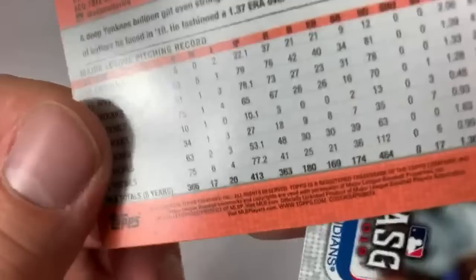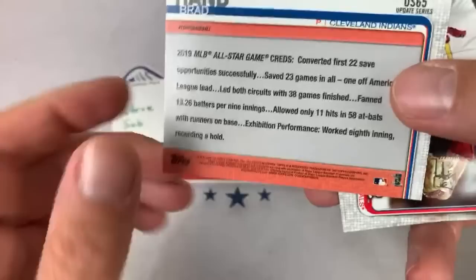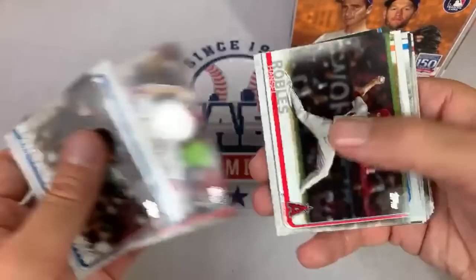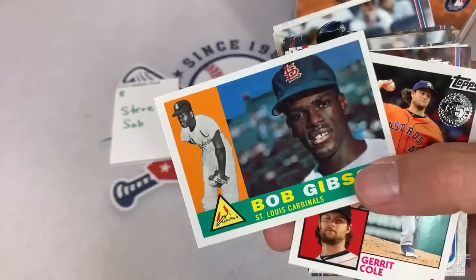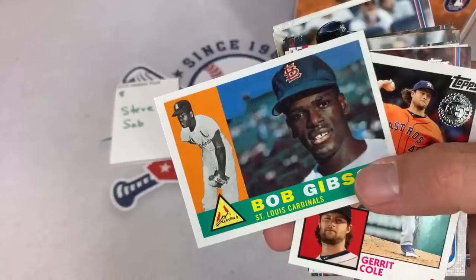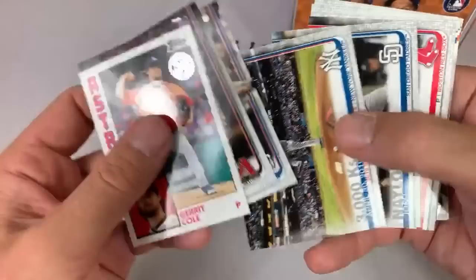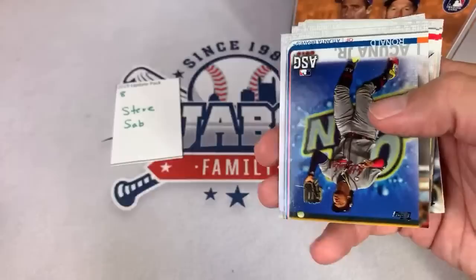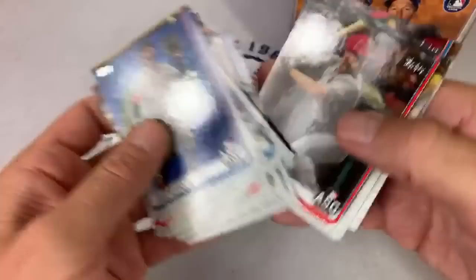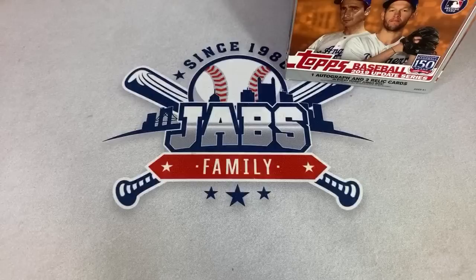There's an upside-down Adam Ottavino — not exactly sure why it was flipped. George Springer gold — love that card. 1960 Bob Gibson. By the way, guess what our Throwback Thursday is this week — 1960 Topps, looking for Mickey Mantles and all kinds of Hall of Famers. Carl Yastrzemski rookie card, Willie McCovey rookie card — it's going to be a fun one. Josh Bell, Yan Gomes, Aroldis Chapman. Steve, thank you very much, that is your pack.